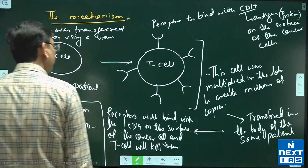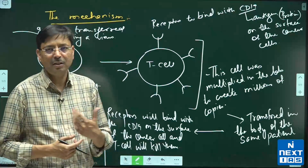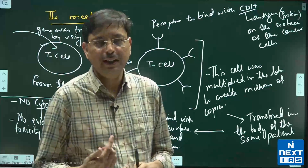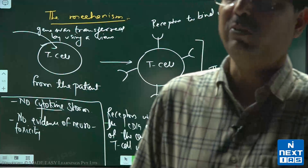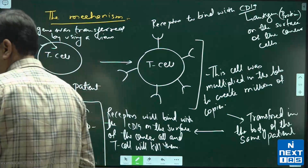In the initial phase of any new treatment, the company has invested a lot. Probably over a period of time the cost will come down. So this is CAR-T cell therapy.